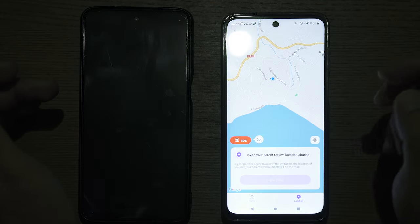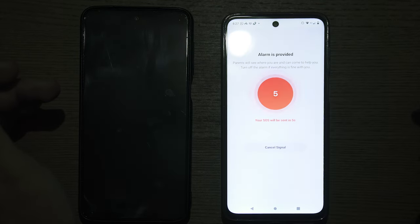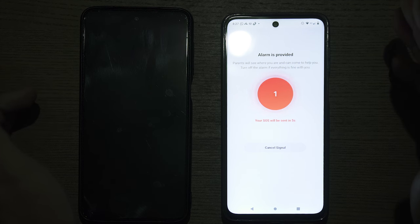If the phone is muted or in silent mode, it will still vibrate. If the parent device is muted or in silent mode and the child is in an emergency, the device will still notify the parent by sending an emergency alert to the parent device.